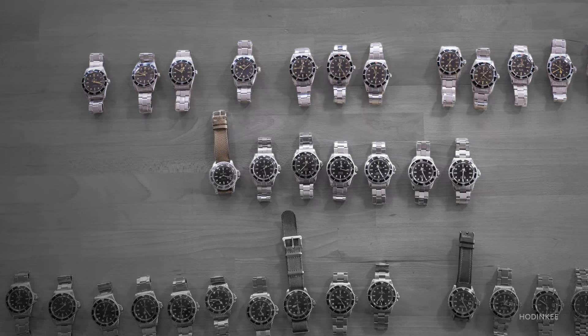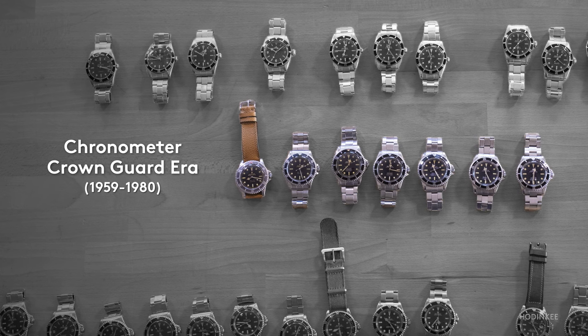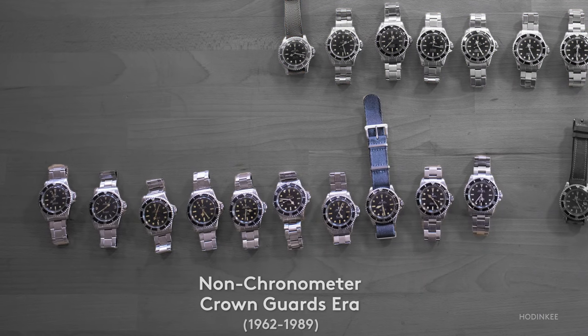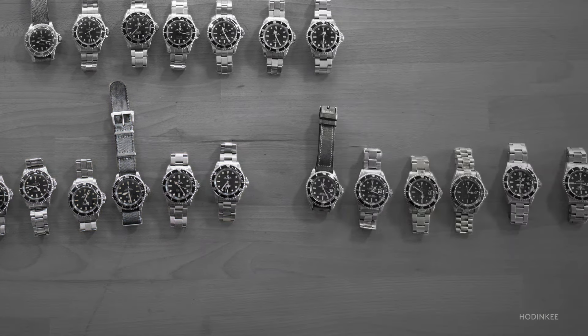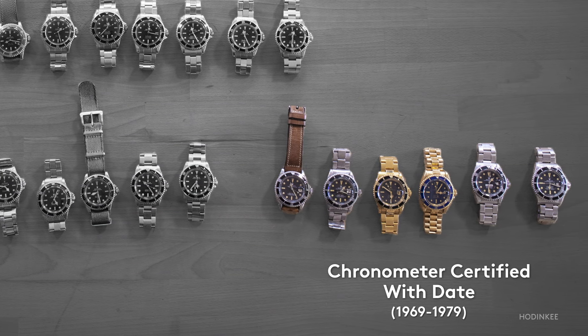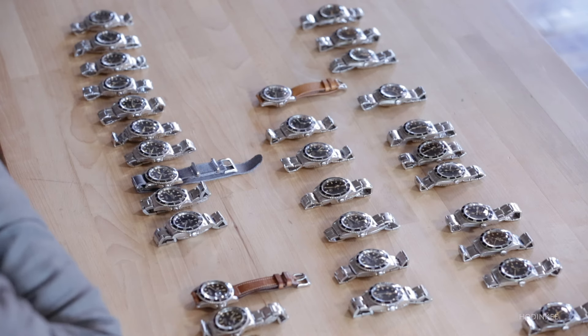Then we have the 5512, which is the chronometer Crown Guard Submariner, except for the very earliest version. And then we have the 5513, which are the non-chronometer Crown Guard Submariners. And then we have the 1680s, which are chronometer certified and have a date. It's interesting that when people think of the Submariner, they often don't know the first reference recognized by the collector community, which is the 6204.